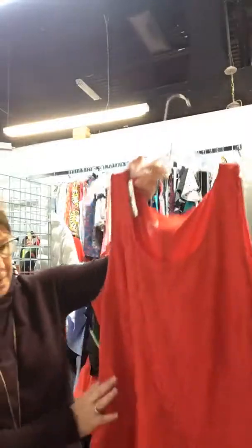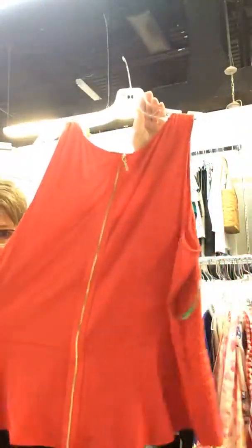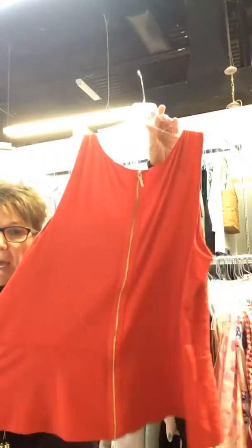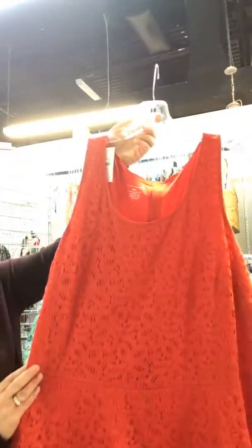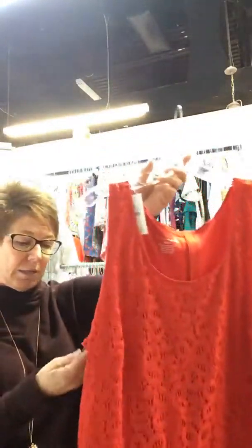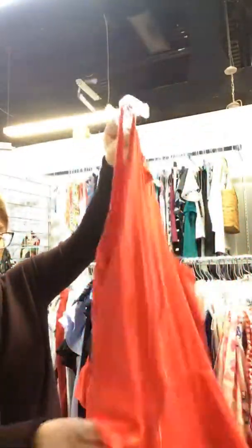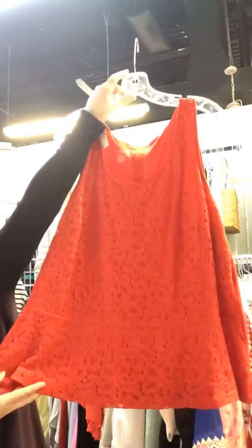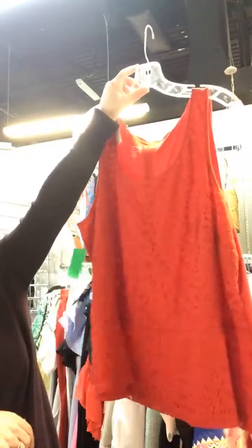This is a Lane Bryant — a nice cute peplum top. I love the zipper detailing in the back; I think that's a nice detail to add some fun to your tops. It is lace. It is a Lane Bryant size 22/24 and it's $24. This peplum would be really nice with some skinny jeans — white — and you could do any cute little wedges with it.